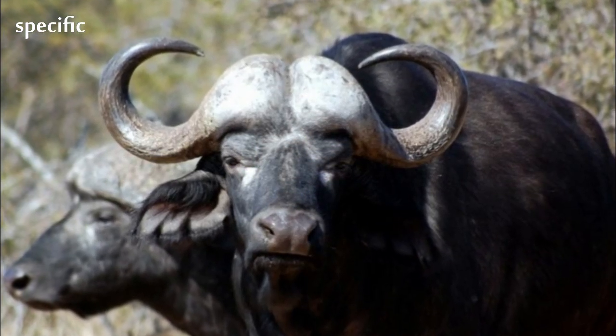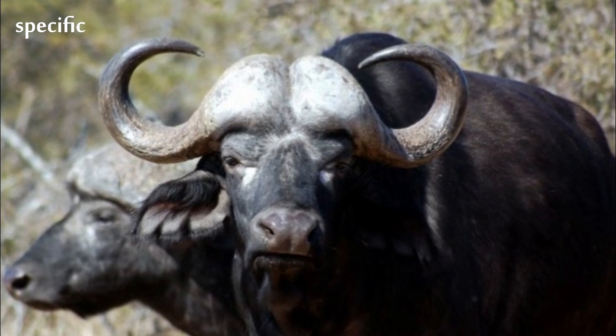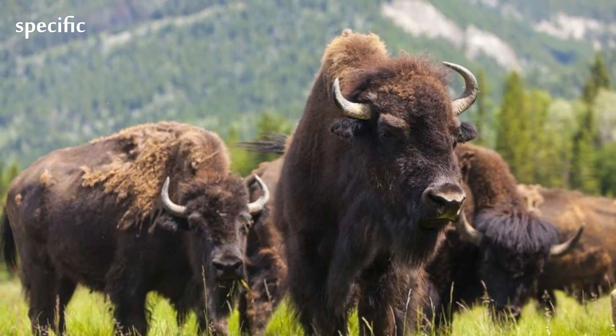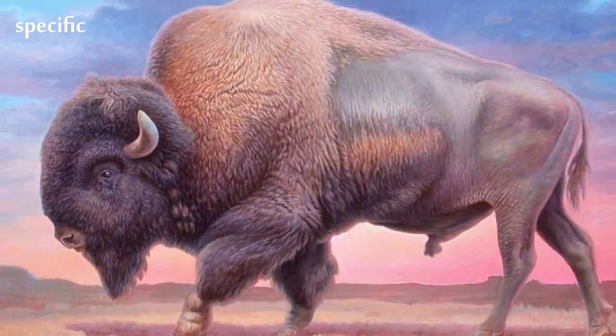They are widely regarded as very dangerous animals, as according to some estimates they gore and kill over 200 people every year. The African buffalo is not an ancestor of domestic cattle and is only distantly related to other larger bovines.